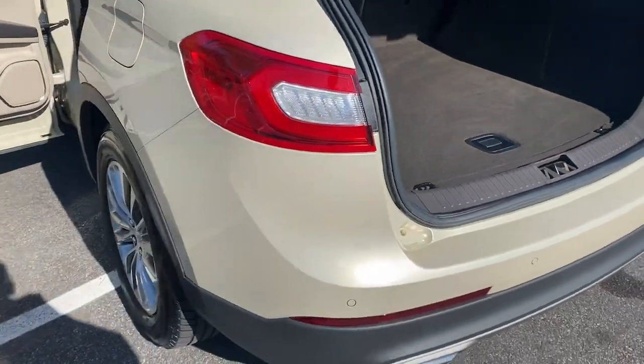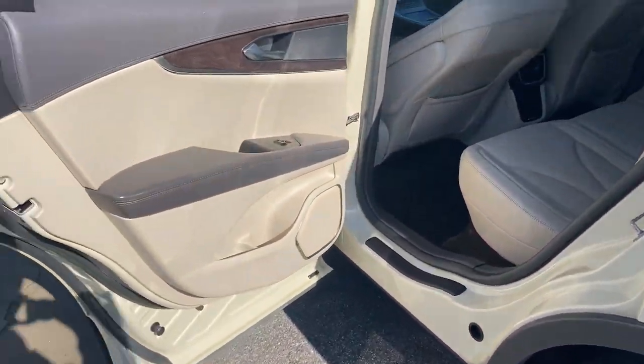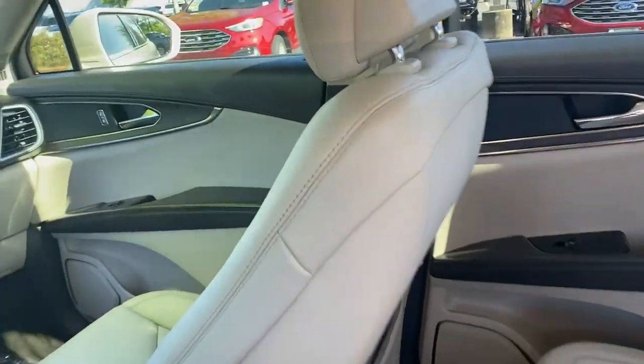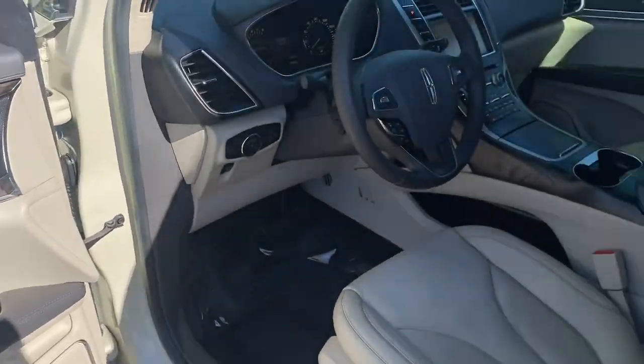The following are some of this vehicle's highlighted options: keyless entry, heated mirrors, power lift gate, satellite radio, power passenger seat, fog lamps, power driver seat, heated front seat, electronic stability control, and steering wheel audio controls.